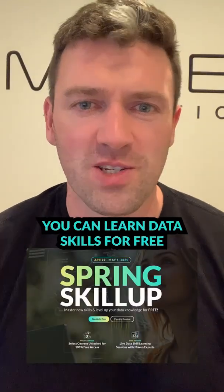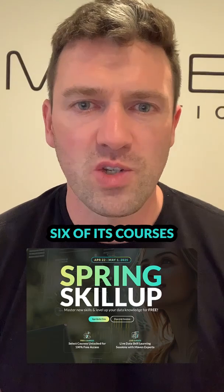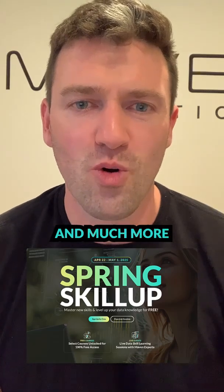Starting right now, you can learn data skills for free at Maven Analytics. Maven just opened up six of its courses completely free, so you can learn Excel, SQL, Power BI, and Python, and much more.